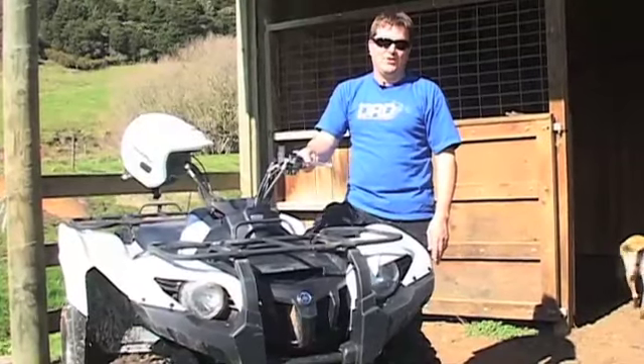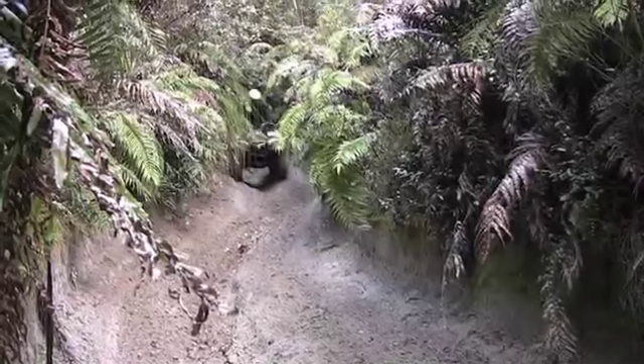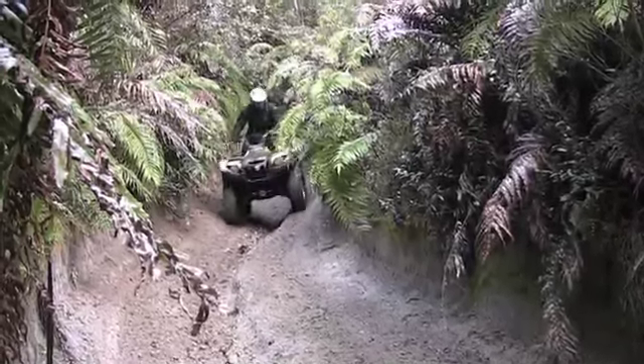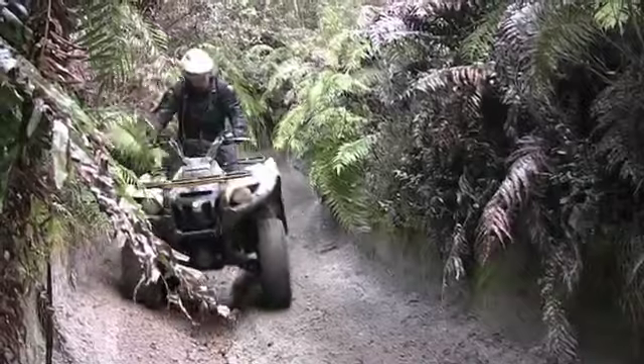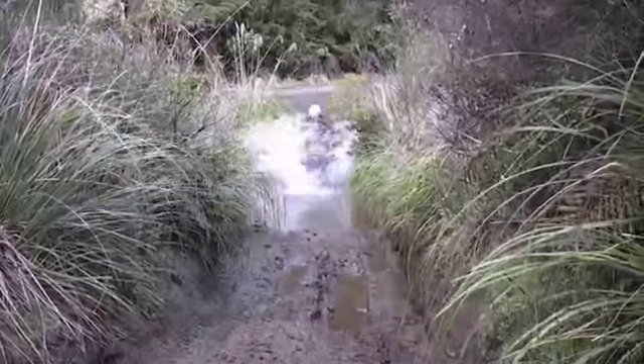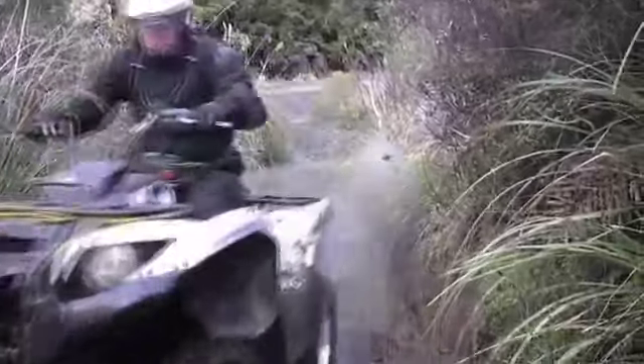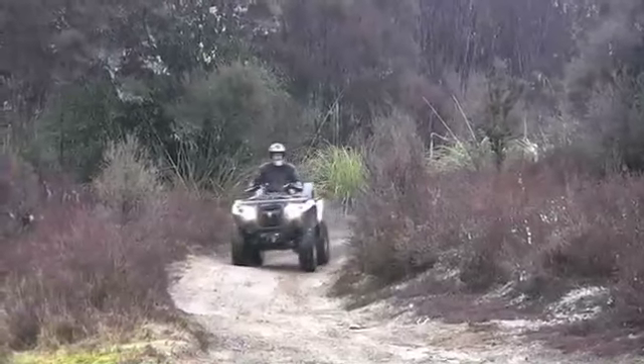Now I haven't just been messing around on the farm with this Grizzly — I've been out on a safari in the central North Island, which really took us through some of the toughest terrain you're ever likely to experience on an ATV. And to tell you the truth, the Grizzly absolutely breezed through everything. With four-wheel drive, which is switchable from two to four with a flick of a switch, but also the diff locks, meaning it got through anything that was in its way.